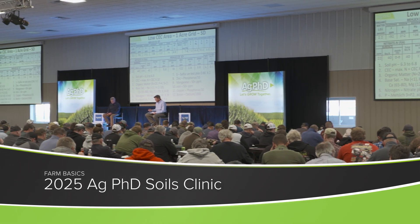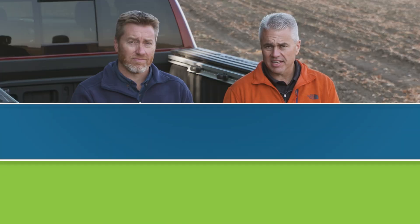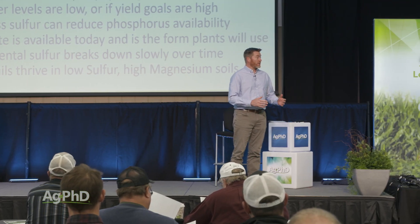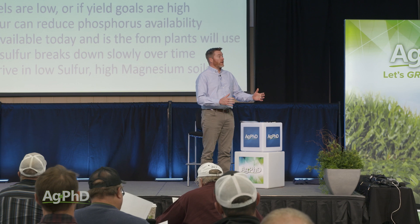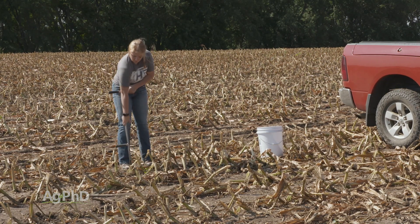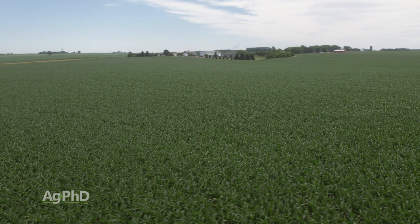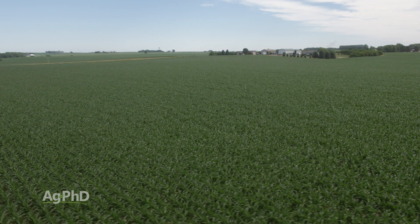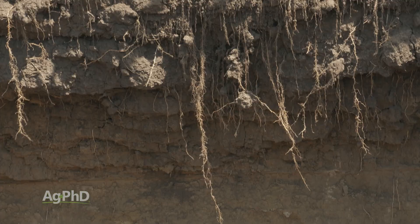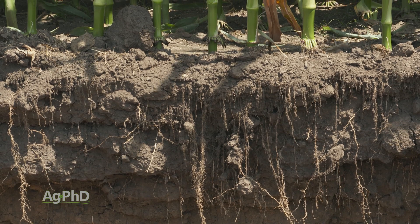We would love to have you join us for the free Ag PhD Soils Clinic, coming up on February 4th. There are a lot of important workshops that we do, but I don't think anything is more important than understanding your soil. If you're trying to raise a crop, whether it's just to feed your family or to sell and feed others, it's really important to understand how that soil is going to work with you and what you need to know to get more production.